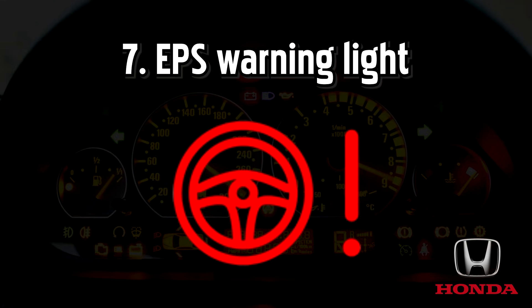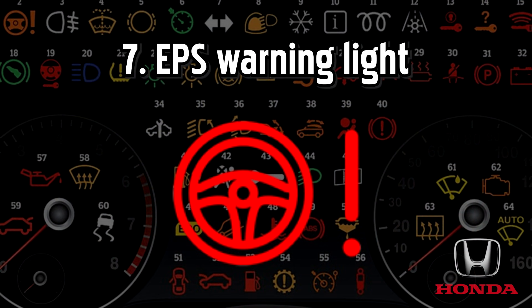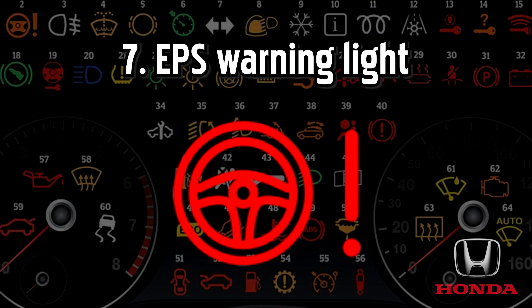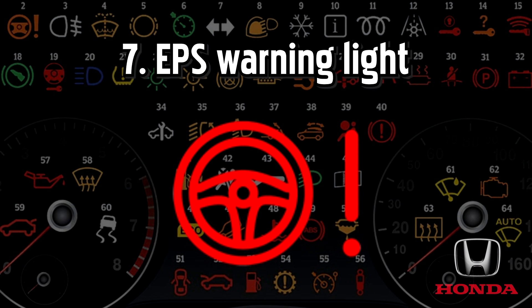Electronic power steering warning light, also known as the EPS or E-pass warning light. This warning light indicates that there's a problem with the power steering. For electric powered systems, this problem could be as simple to fix as rebooting a computer. Find a safe place to stop and try turning the car off and back on again after 30 seconds. If the light stays on, you should take your car to get checked as soon as possible.